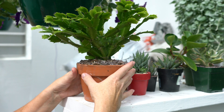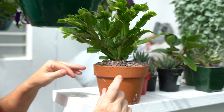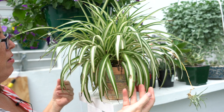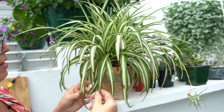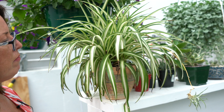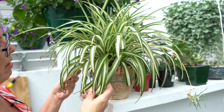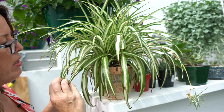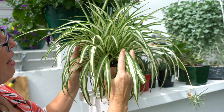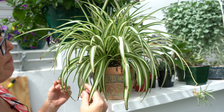One plant that will grow anywhere — it doesn't need direct sunlight, it needs good shade — is the airplane plant. These are wonderful to have in your home; they help clean and purify the air. This is a plant every home should have. I've got a lot of these and you can see this one has already put out a baby.